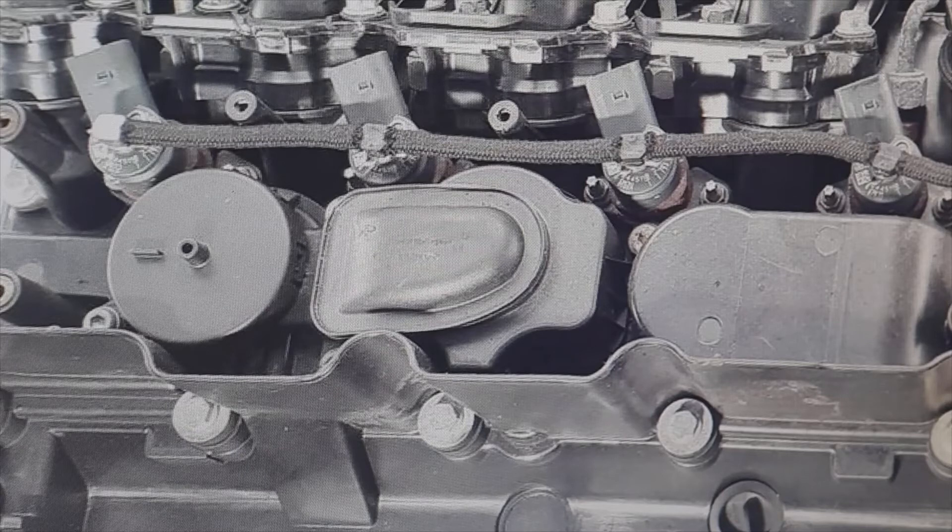This filter has a sponge inside. The sponge, over time, became saturated with oil and there comes a time when it could not release the pressure, because that way the pressure of the gases inside the engine was released. Then this pressure prevented the oil that lubricates the turbo turbine shaft from flowing normally.